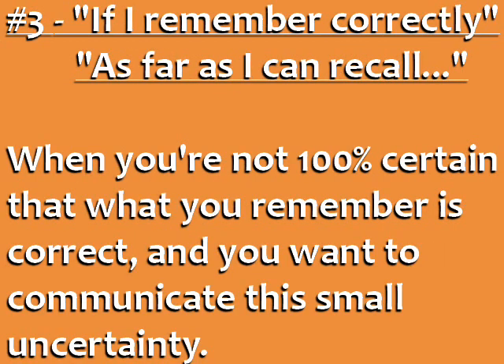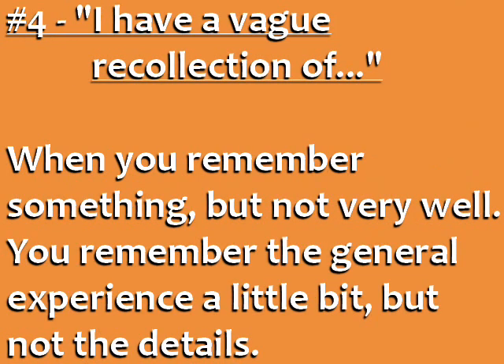Number three and four: Use these phrases if you're not 100% certain that what you remember is correct, and you want to communicate this small uncertainty. Use this phrase when you remember something, but not very well — for example, you remember the general experience a little bit, but not the details.